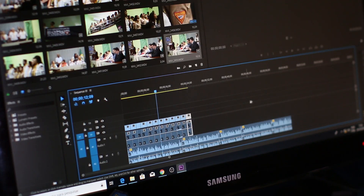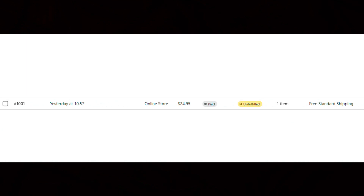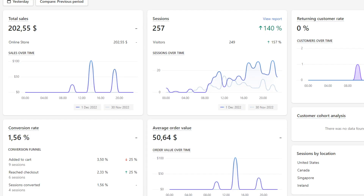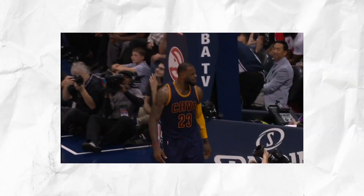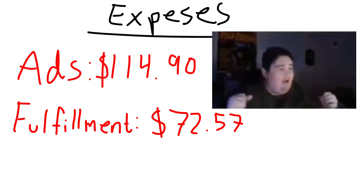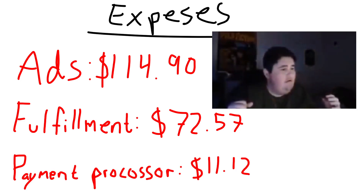Day 8. I created new ads and published them. Then, with only 5 cents in ad spend and 2 video views, we got our first sale — then another sale, and another, and another. We ended that day with $202 in revenue. But with the cost of ads, fulfillment, and payment processor, we have a solid $3.96 in profits.